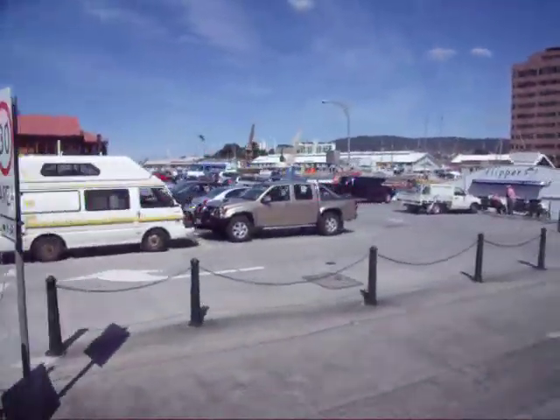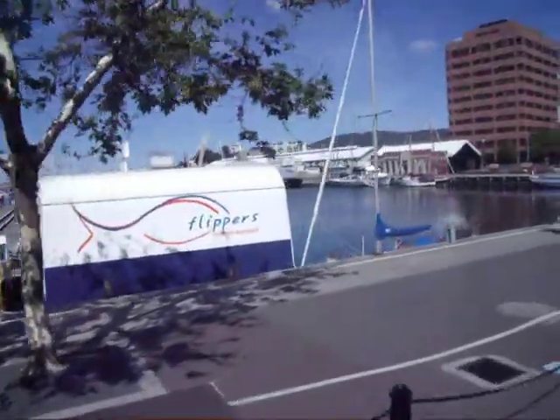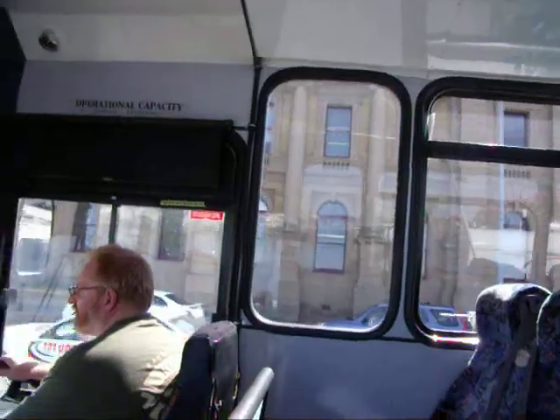Where they cook nice fresh fish and chips and things, or you can buy them just up here. There are little fish pumps on the water. And here we are in Hobart, some old buildings.